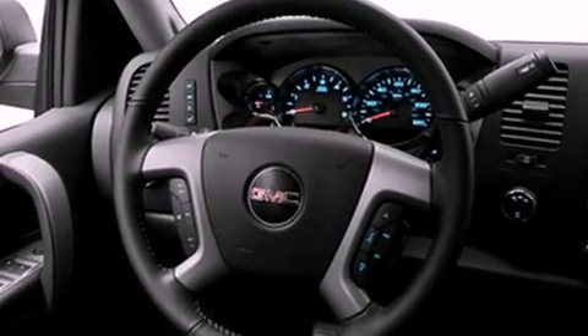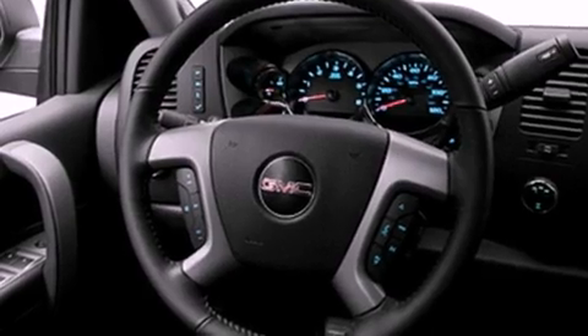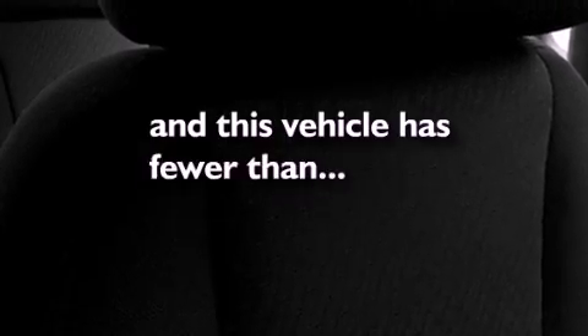A low tire pressure indicator. Traction control and stability control systems. Cruise control. A security system. Privacy glass. An anti-lock braking system. Dual airbags. Air conditioning. A folding rear seat. And this vehicle has fewer than 43,000 miles on the odometer.